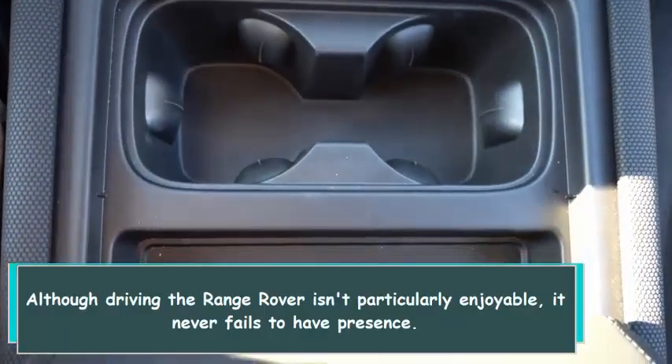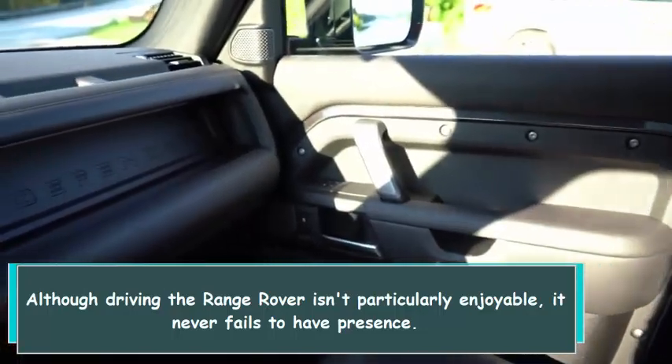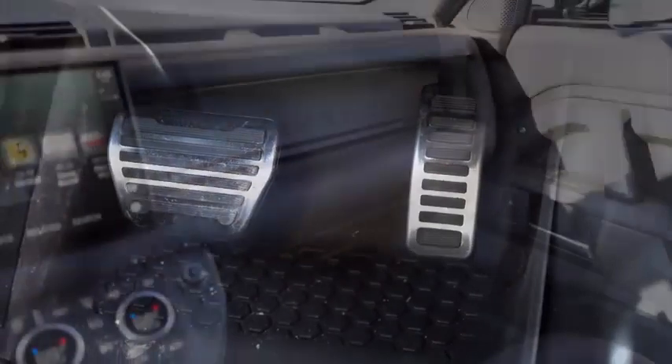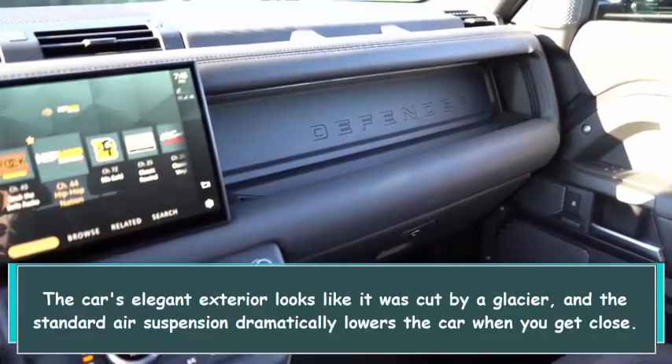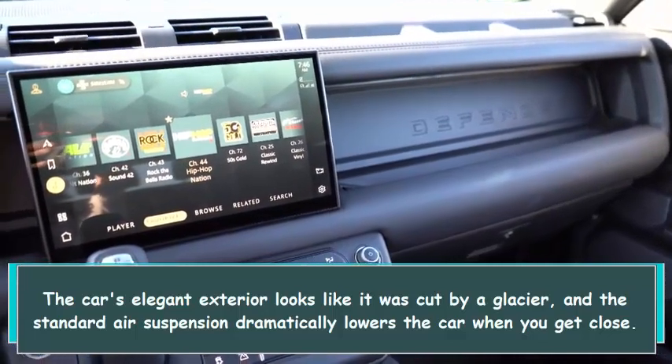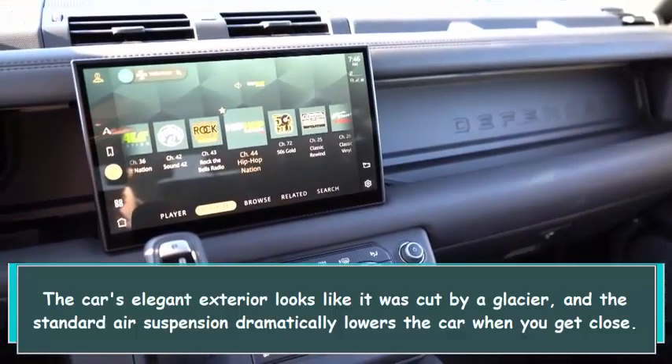Although driving the Range Rover isn't particularly exciting, it never fails to have presence. The car's elegant exterior looks like it was cut by a glacier, and the standard air suspension dramatically lowers the car when you approach.